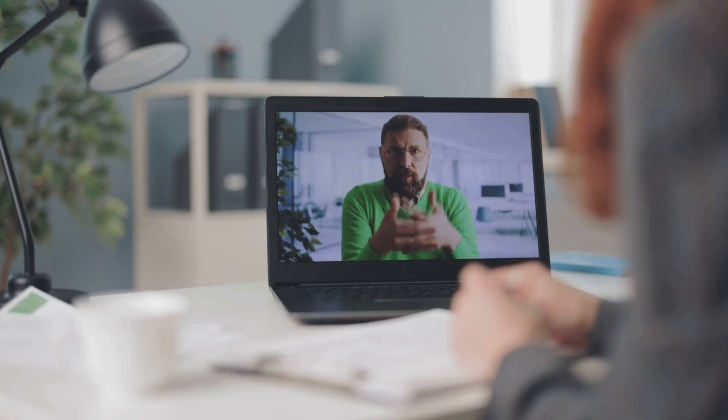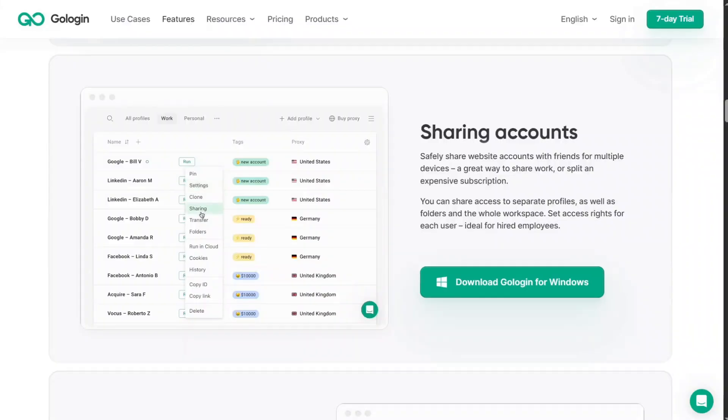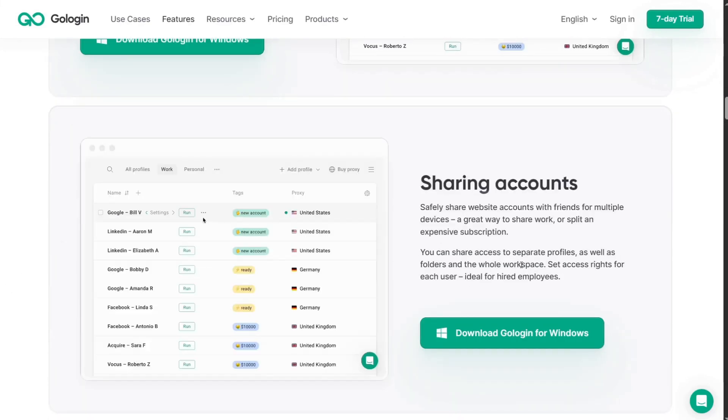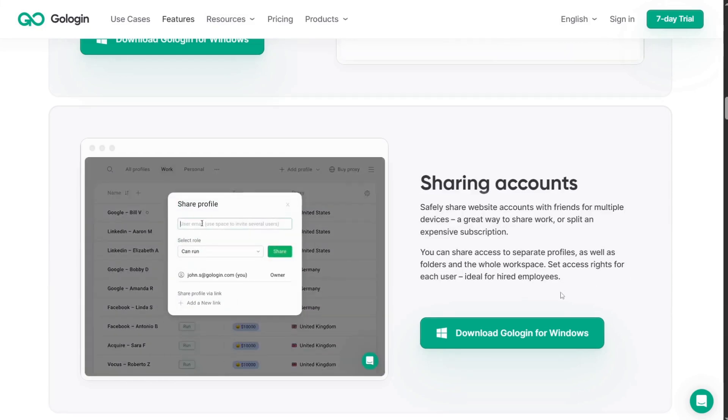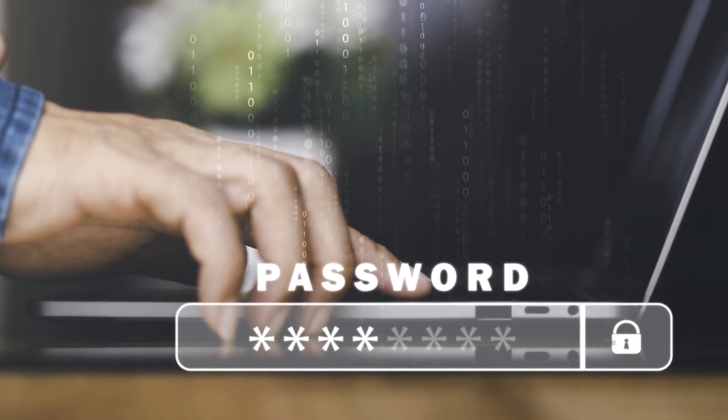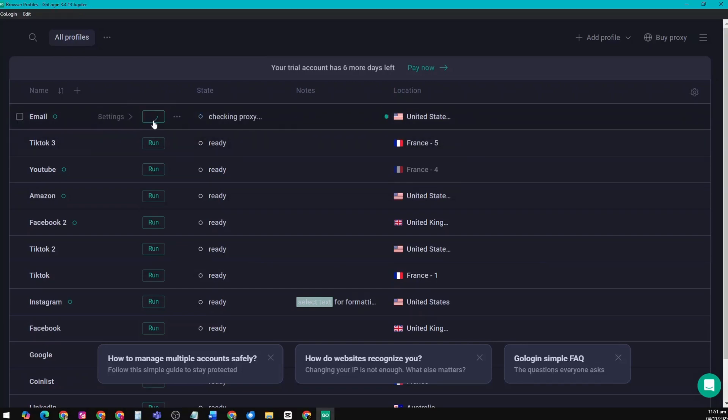GoLogin is also perfect for remote teams and VAs, especially if you're sharing client accounts. You can share specific profiles with teammates without revealing your login credentials. Each team member gets their own workspace with access only to the profiles they need. That means no more sending passwords through chat or email, and no more worrying about accounts getting locked because someone logged in from another location.